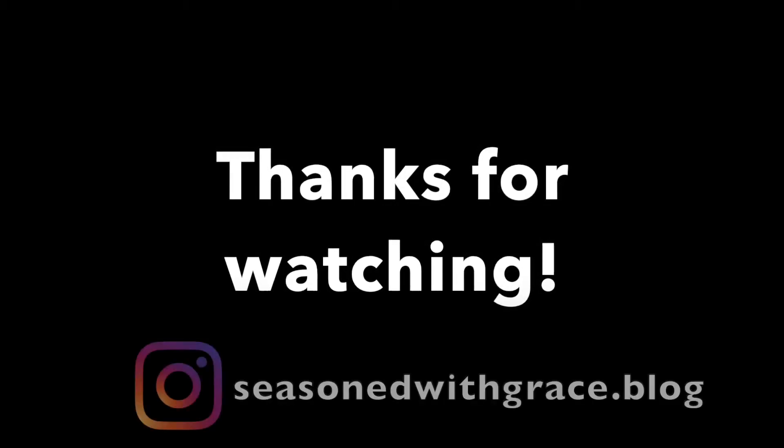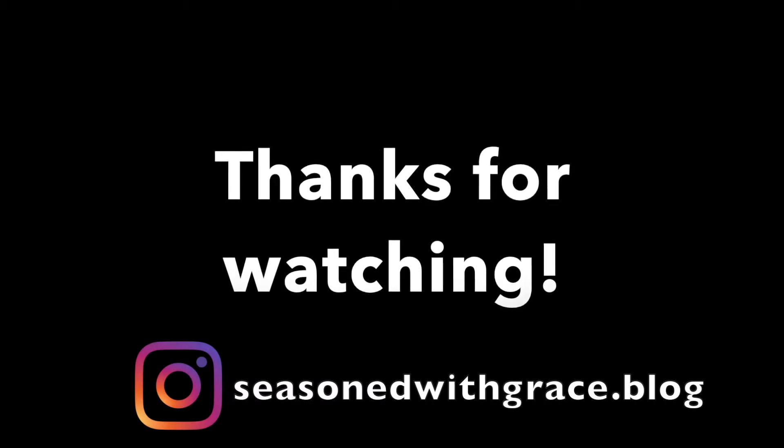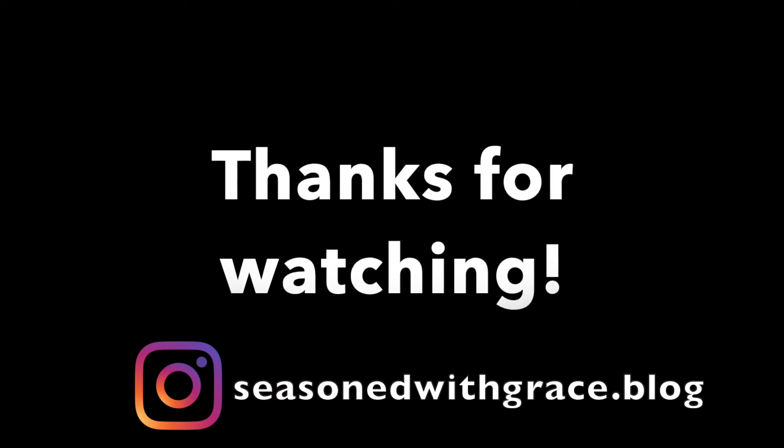Thank you so much for watching, guys. If you would like to see more videos, please feel free to like and subscribe. Also, if you would like to see my day-to-day, follow me on Instagram at seasonwithgraceblog. I share many different things on there like food, grocery hauls, daily adventures, and much more. Thanks again for watching and see you next time.